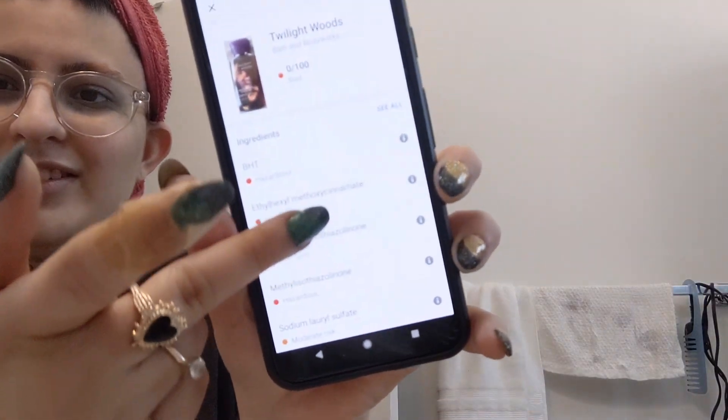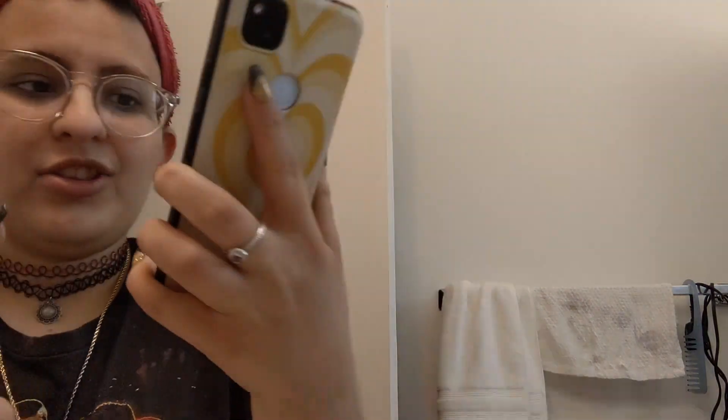I have this old scent from Bath & Body Works — Twilight Woods. I love this smell, but let's see what Yuka says. Zero out of 100, as is typical with Bath & Body Works products. Basically all of its ingredients are hazardous — a majority of them.